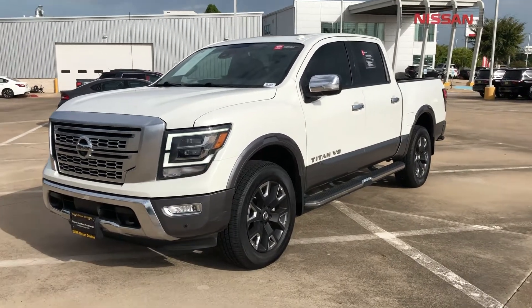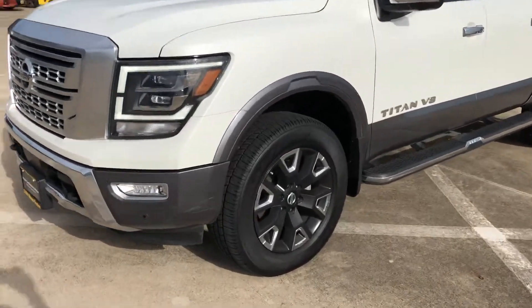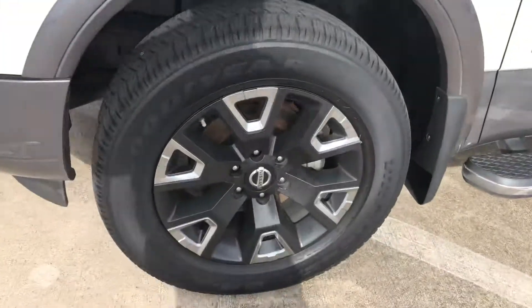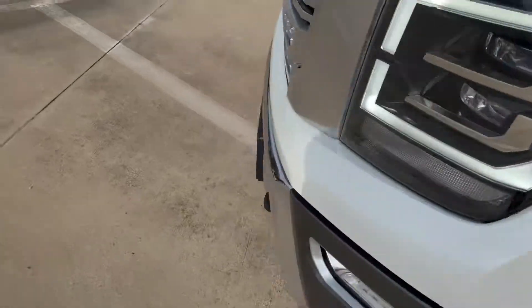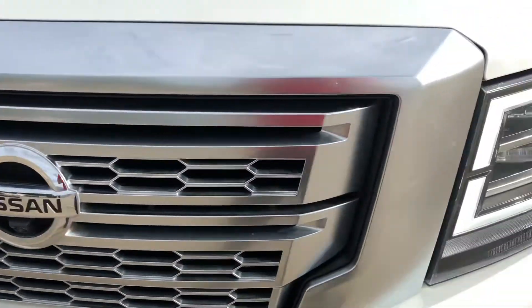Good afternoon, this is going to be the 2020 Nissan Titan Platinum Reserve. The tires are going to be in really good and great condition by Goodyear. It has a light-up Nissan emblem at night.